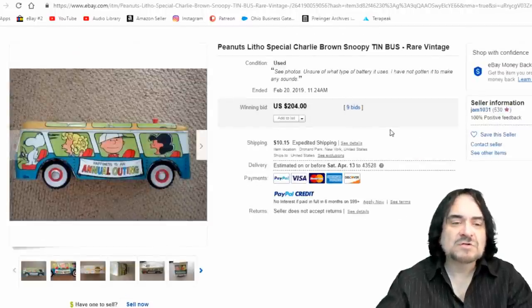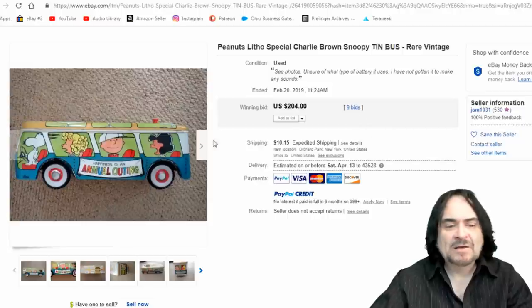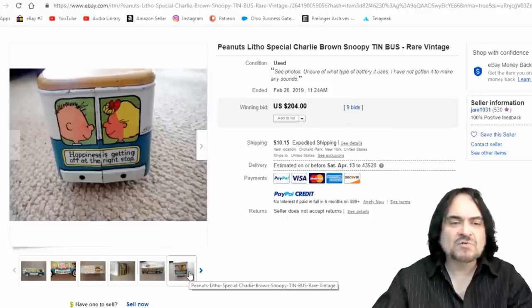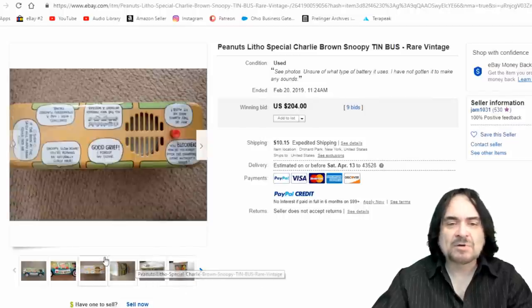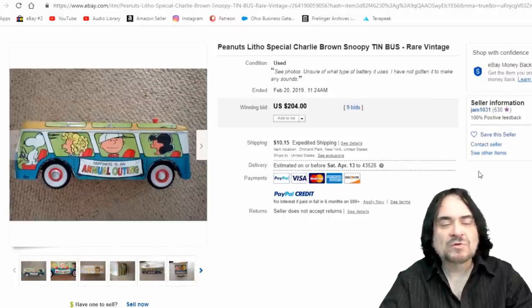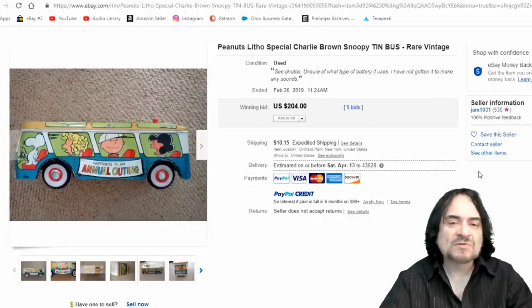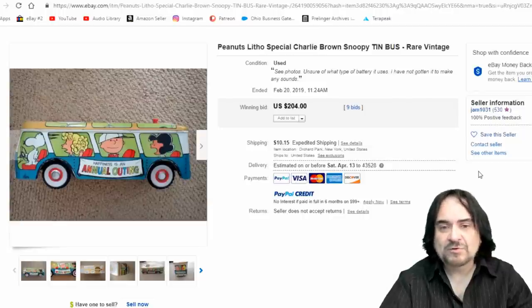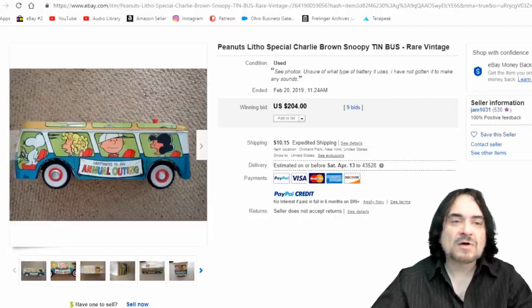Here's a known tin bus. This one is well collected. There's not a ton of tin toys for Snoopy worth a lot of money — most are pretty generic. This one actually talks and has a button on it. If these work, they're always worth more; most of the time you see them rusted up. They can be taken apart and fixed by someone who knows what they're doing. $204 on this one.